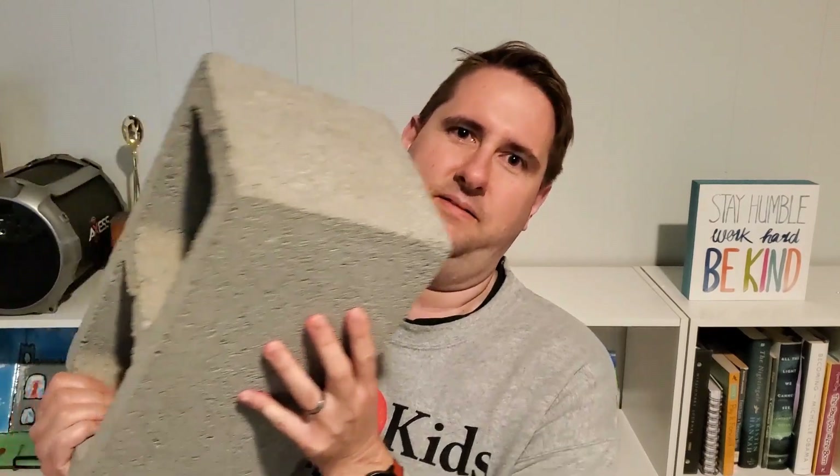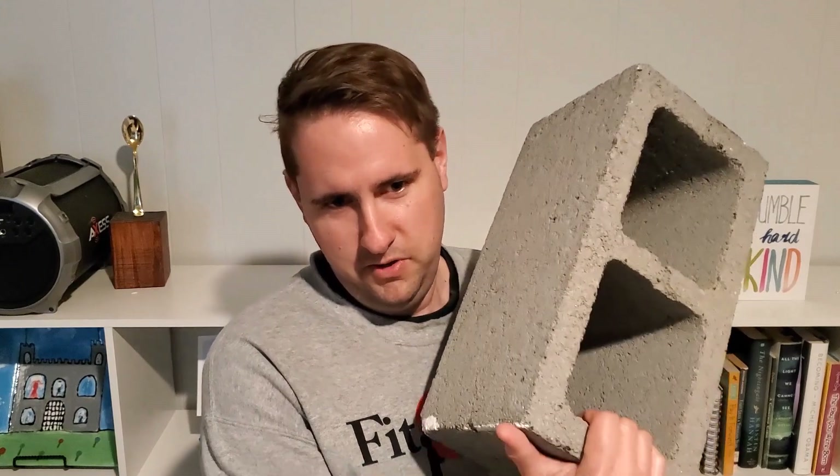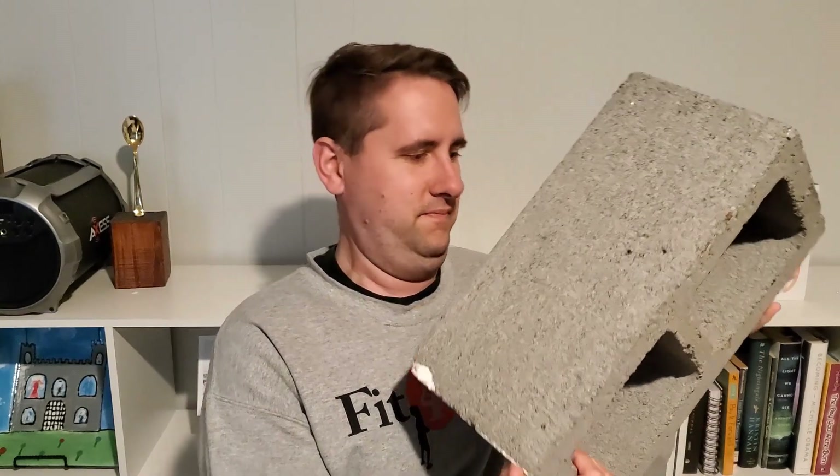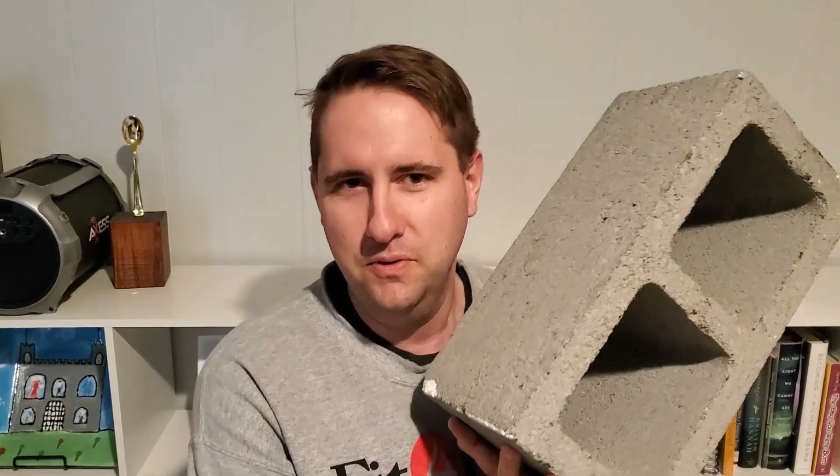Now, something that I have next to me that's heavy is Cinderblock. It is much heavier than Mario Lemieux, but I can still pick it up. It's harder to handle with one hand than Mario Lemieux was. So I would call this something that's heavy.